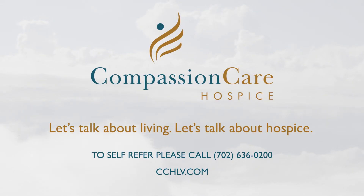These services are covered one hundred percent with no out-of-pocket cost to the patient or family. If you'd like more information on how hospice support can help you or a loved one, please call us or visit our website.